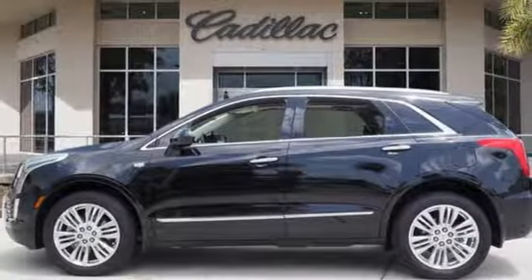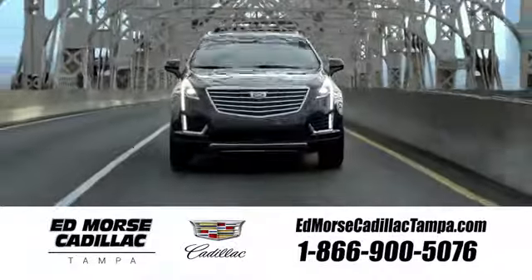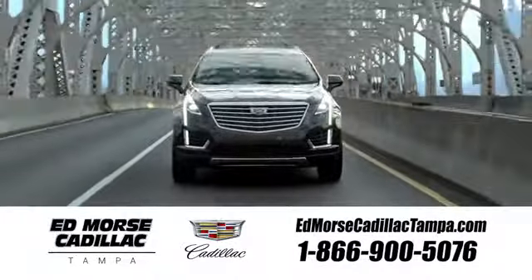Cadillac, second to none. Stop in for a test drive and make it yours today. Visit our website at edmorscadillactampa.com or call us today. For value and for service, it's Ed Mars.